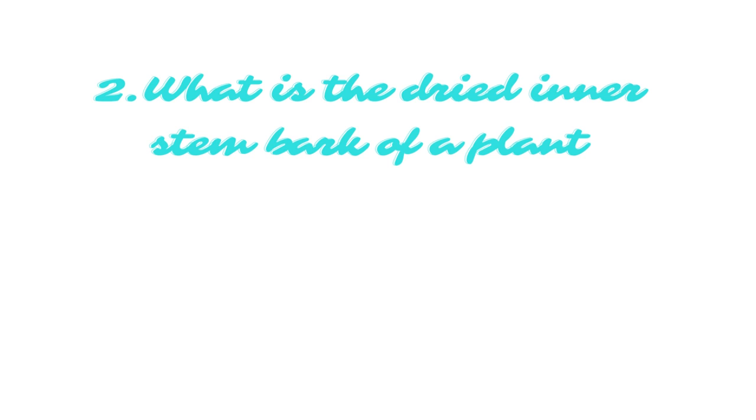What is the dried inner stem bark of a plant? The answer is cinnamon.